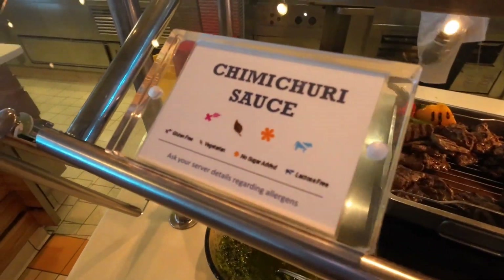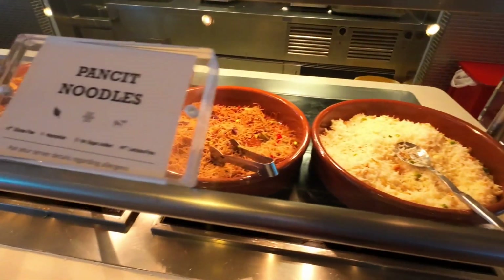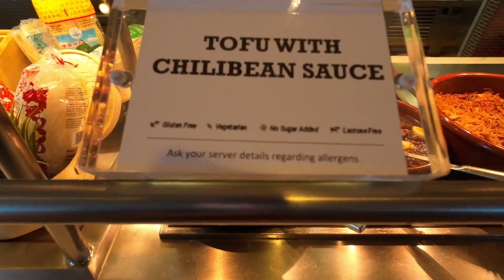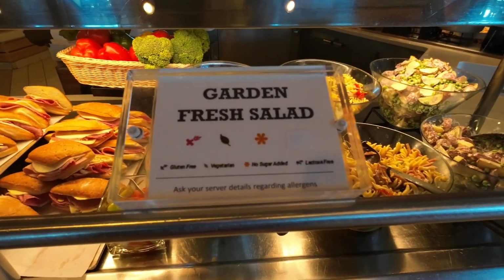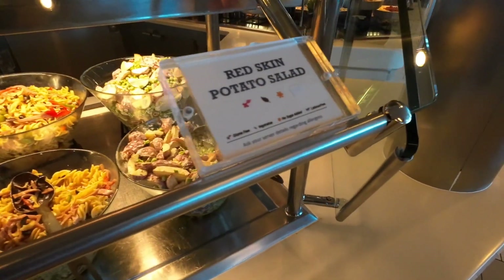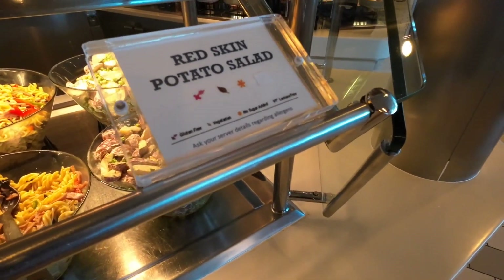It's a sauce. Almost done. Garlic rice, pancit noodles, chicken adobo, and tofu with chili bean sauce. Last station: garden fresh salad, pasta and ham salad, and red skin potato salad.